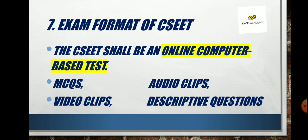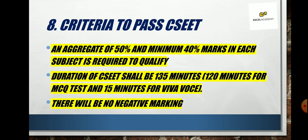The CSEET exam format is completely online and computer-based — there is no offline option. Most likely you will have to go to a designated center. The exam will include MCQs, audio clips, video clips, and descriptive questions. Just like other CS exams, you need minimum 40 marks in every paper and an aggregate of 50 marks to pass. The exam is 2 hours 15 minutes total — 135 minutes — comprising 120 minutes for the MCQ test and 15 minutes for the Viva.